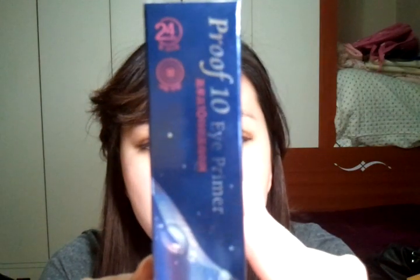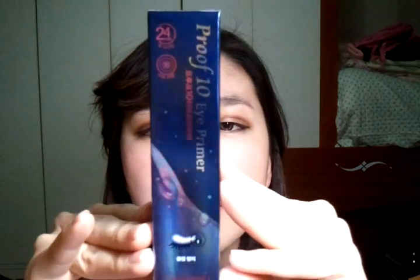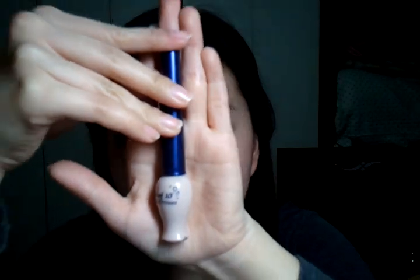Then I went to Etude House to pick up something for myself and for my friend. She asked me to get her this Proof Tan eyeshadow primer. I have talked about this on my videos, and a lot of Korean beauty bloggers have raved about it — they said if you go to Etude House, you have to pick this one up. I got it for my friend, and I hope she's watching this so she knows I got her things.